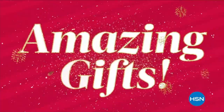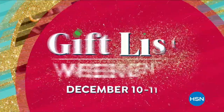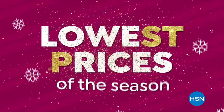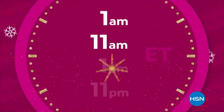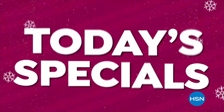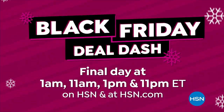This is a gifting show for all the gals in your life — I have great things saved just for the end of the show, you don't even need to know their size. HSN's Gift List Weekend is December 10th and 11th: 48 hours of amazing gifts in cozy clothing, beauty, electronics, and more. Shop the lowest prices of the season throughout the day with Black Friday Deal Dash — watch at 1 AM, 11 AM, 1 PM, and 11 PM. Black Friday Deal Dash ends tonight.